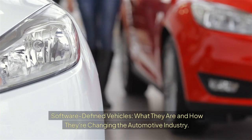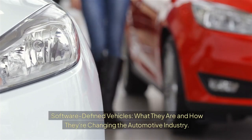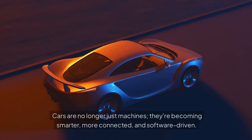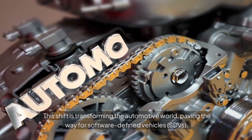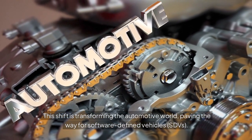Software-defined vehicles: what they are and how they're changing the automotive industry. Cars are no longer just machines — they're becoming smarter, more connected, and software-driven. This shift is transforming the automotive world, paving the way for software-defined vehicles, or SDVs.